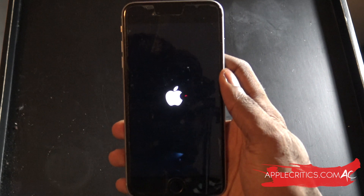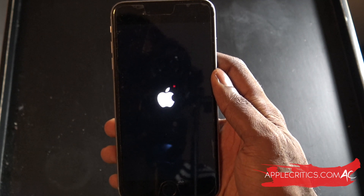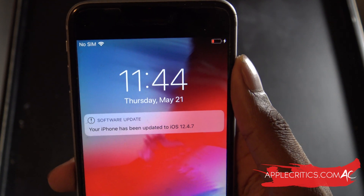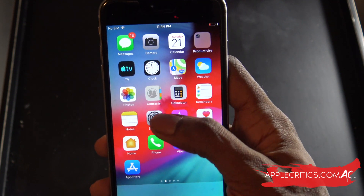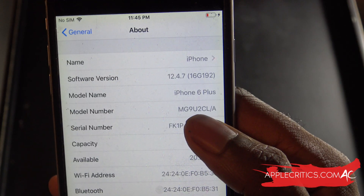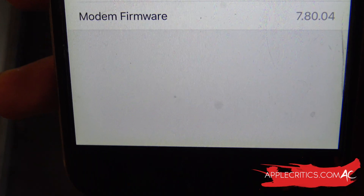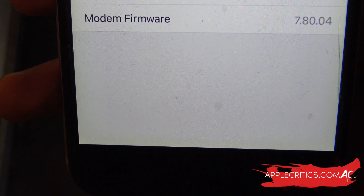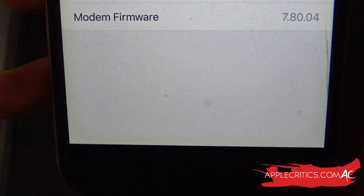My iPhone 6 Plus is now rebooting. After the reboot, it says the iPhone has been updated to iOS 12.4.7 and we're on the lock screen. Going into Settings, then General, then About, I can confirm we're on iOS 12.4.7. The build number is 16G192 and the modem firmware is 7.80.04. That modem firmware remains unchanged since iOS 12.4.5, meaning there's no improvement in cell connectivity or anything related to the cellular network and modem — basically nothing changed there.